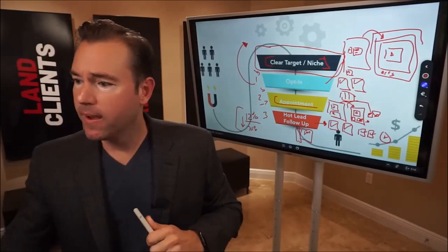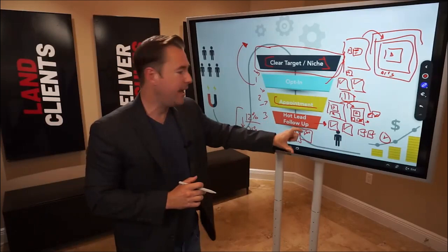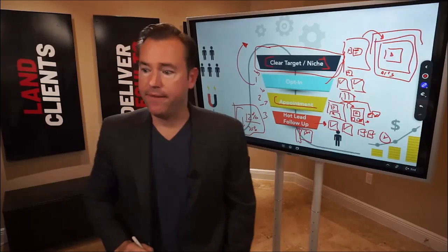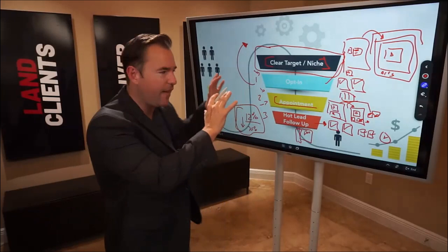I want to emphasize some of the areas I see agencies not doing. This hot lead follow-up is one opportunity that can really bridge the gap for unconverted opportunities in their businesses. Any questions on just the high-level ultimate agency funnel?